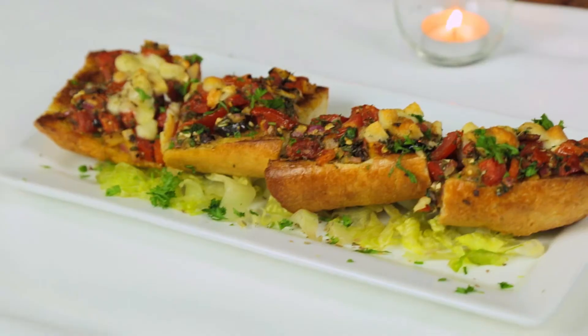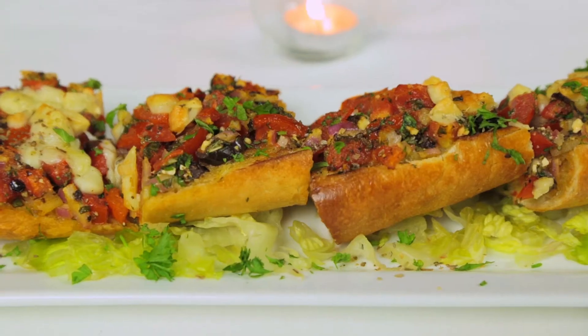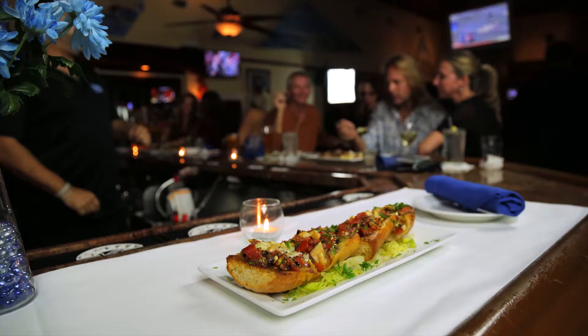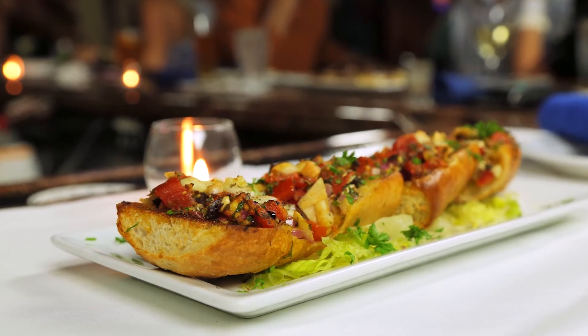The bruschetta was wonderful. I thought it was great — delicious. You wouldn't think a Greek place would have bruschetta, but they did and it was amazing. It's not your traditional Greek serving, it's more of the Italian, but we changed it up a little bit. We put the olives in there, we put the feta and the graviera cheese, and it's got a little kick to it. I think it's something different for people who enjoy it.